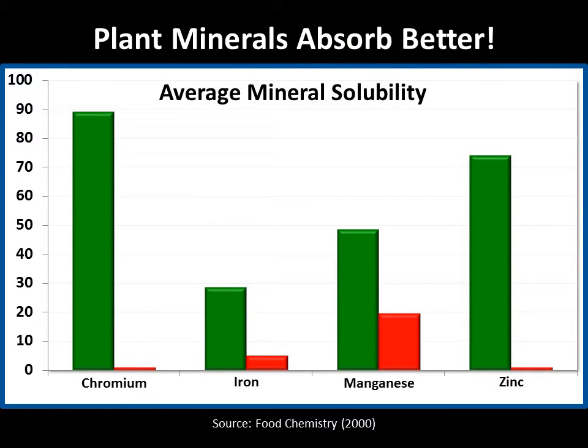chromium, iron, manganese, and zinc in simulated digestive fluids. The plant form of each mineral is shown in green. The inorganic or rock form of each mineral is shown in red.